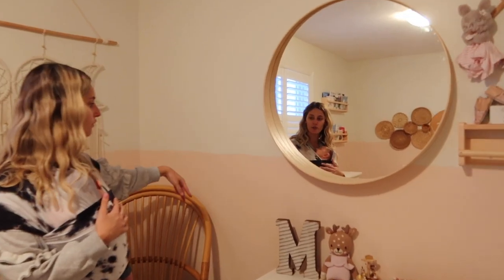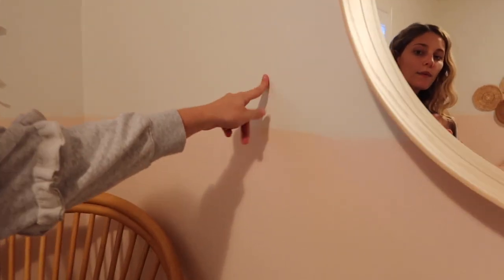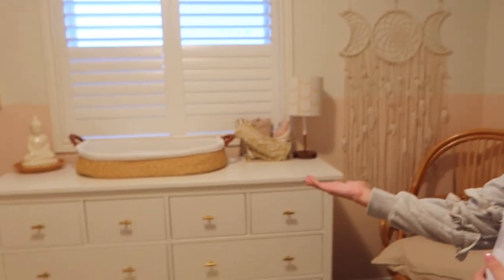Pretty much we went with the boho theme, if you couldn't already tell. We painted her room with a raw line — pink below and white up top — which was in our other video of us preparing the room. I originally wanted wallpaper but when we priced it out it was ridiculously expensive, so we went with this instead. I actually love this way more than I would have the wallpaper, and it's going to last her a little bit longer.